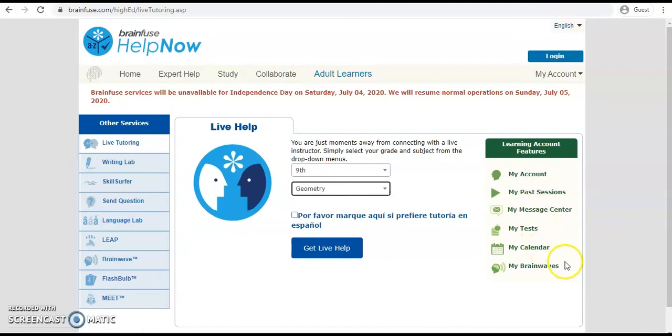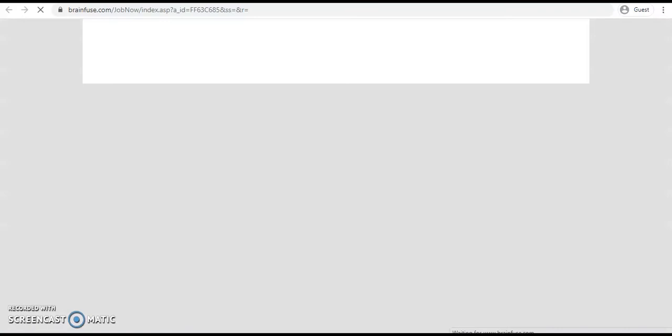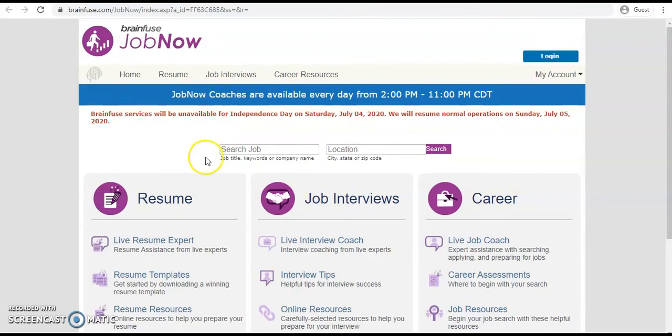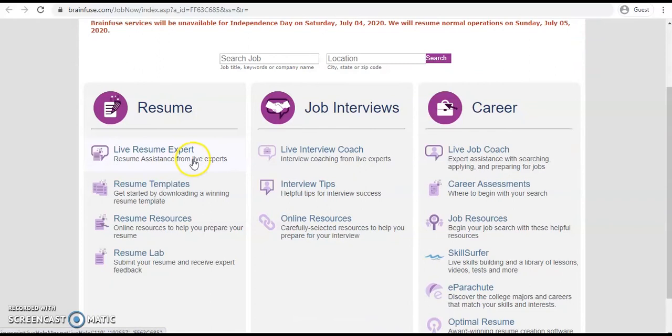Let's go back to the BrainFuse page on the library's website and look at Job Now. You'll see it has a similar interface to Help Now with three main columns, and the live Job Now coaches are available each day from 2 p.m. to 11 p.m. as well. Under the Resume column, you'll have access to live resume experts to chat with, resume templates, resume resources, and the resume lab. If you have a resume created, you can submit it here and receive expert feedback.